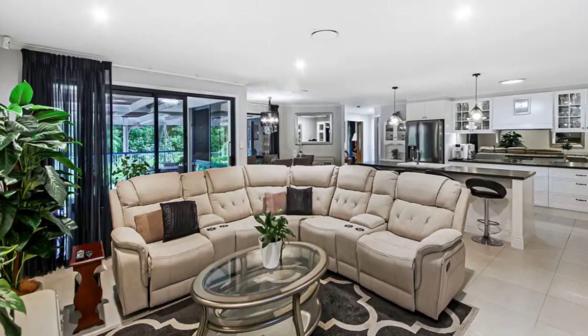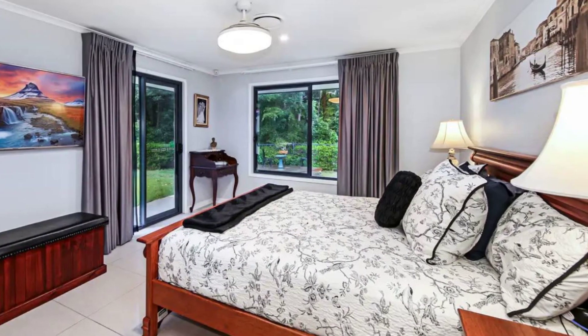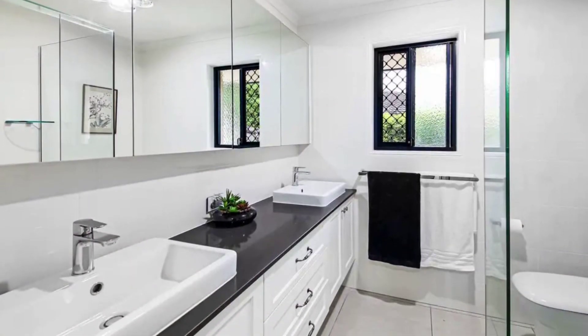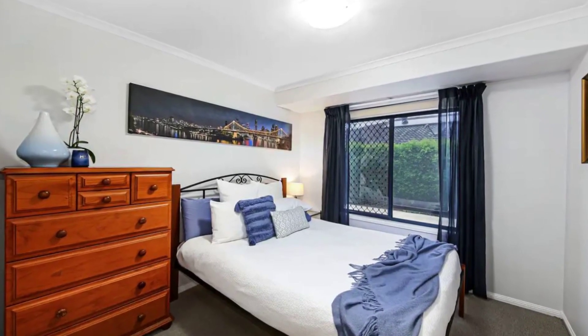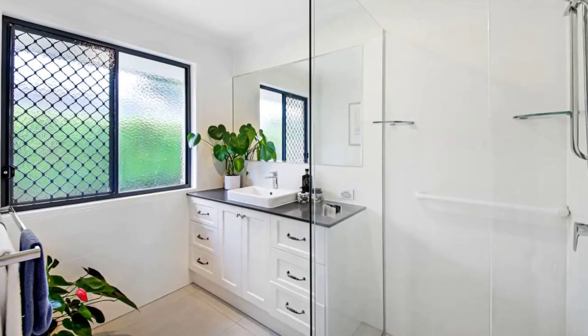The home is complete with an impressive master suite and access to a shed, outdoor patio and fully fenced backyard. 8 Samuel Place is a stunning residence that offers the perfect blend of modern comfort and natural serenity.